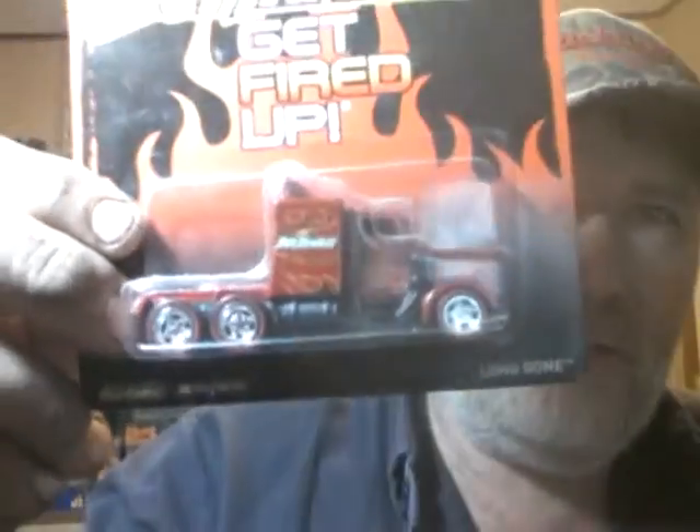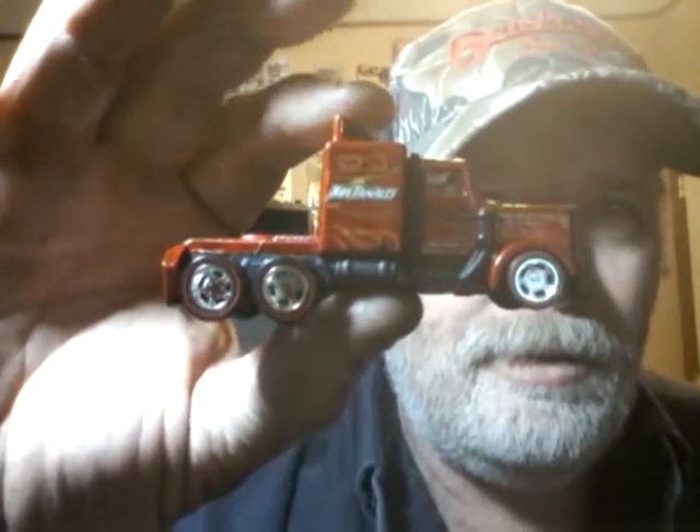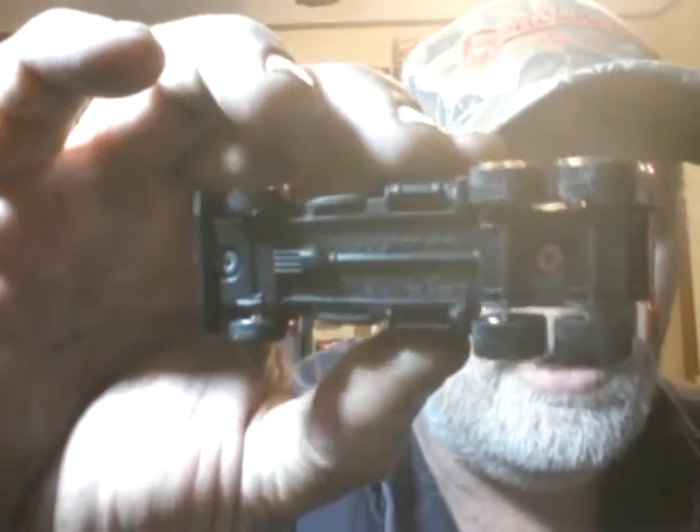We never got these here, so I wound up trading with somebody. As you can see, it's been put up, so it's a little dusty. One thing that lasts on me is the dust. Much better with real riders on it. And I actually like it better with the black base than the chrome. Awesome little piece.